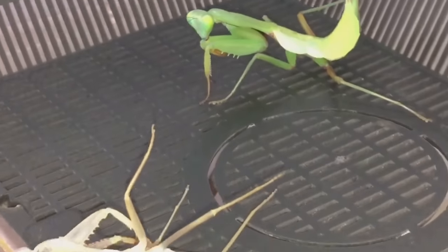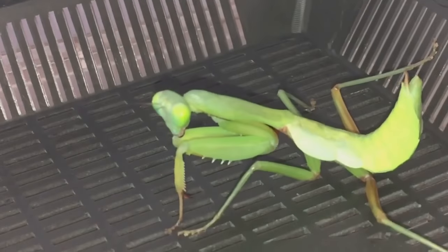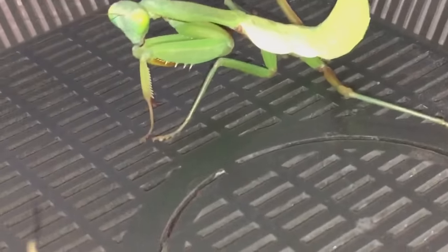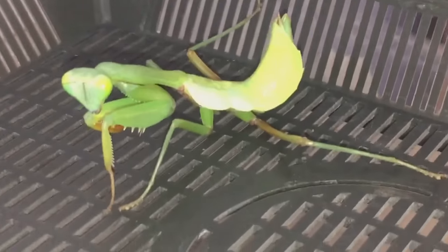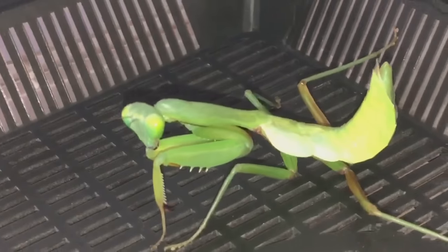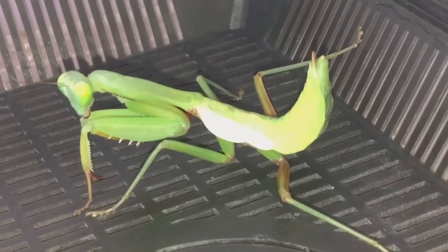I'll give her around about a week to harden up and then I'll give her a feed. She's looking absolutely fantastic now. I'll keep you updated on her as she gets on — thanks for watching everyone!